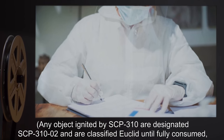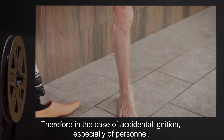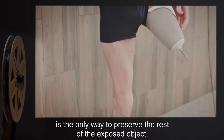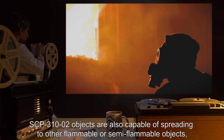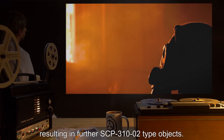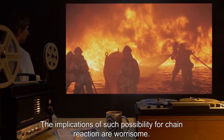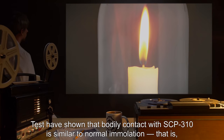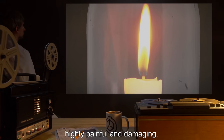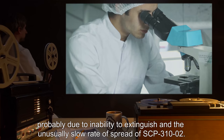Any object ignited by SCP-310 is designated SCP-310-2 and classified Euclid until fully consumed, whereupon it reverts to Safe classification. In the case of accidental ignition — especially of personnel — separating the lit section from the rest of the object as soon as possible is the only way to preserve the remainder. SCP-310-2 objects are also capable of spreading to other flammable or semi-flammable objects, creating further SCP-310-2 type objects. Tests have shown that bodily contact with SCP-310 is similar to normal immolation — highly painful and damaging.